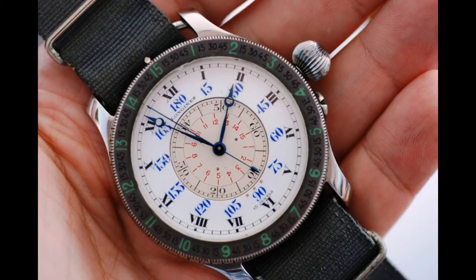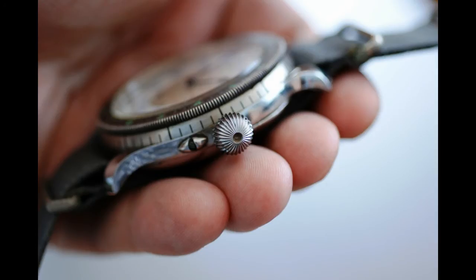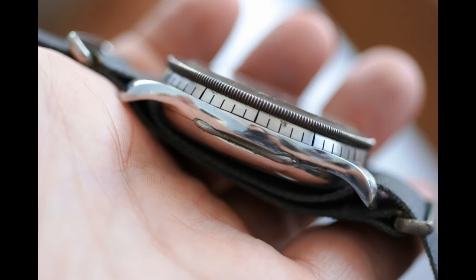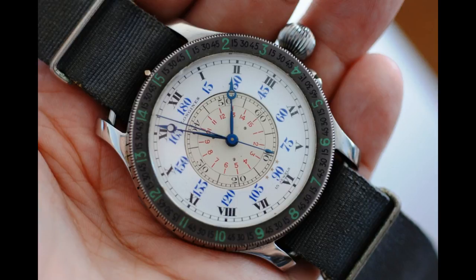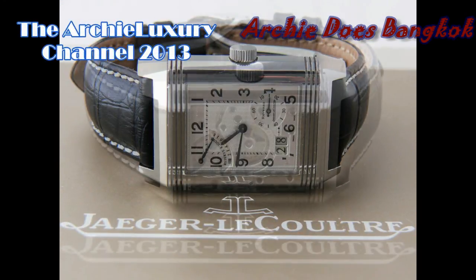Looking back on the 20th century, one of the events that truly revolutionized it was air travel — driven by one of the greatest legends, Charles Lindbergh, who designed this piece. It's probably one of the most collectible watches there is. I'm Archie Lakshie reporting live from Bangkok, Thailand.